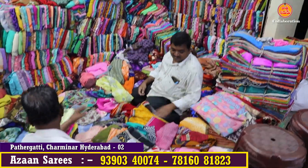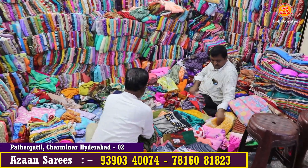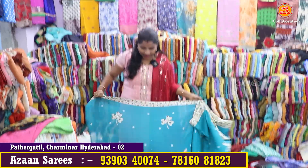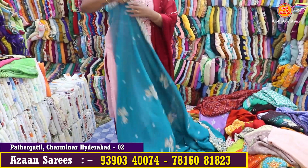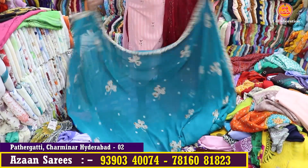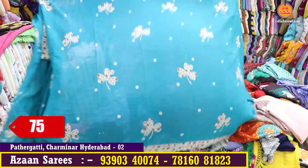If you don't have any time, you will see your collection. If you don't have time, you will have bundle-to-bundle calls. So, if you look at the first saree, you can see it at 75 rupees without blouse.